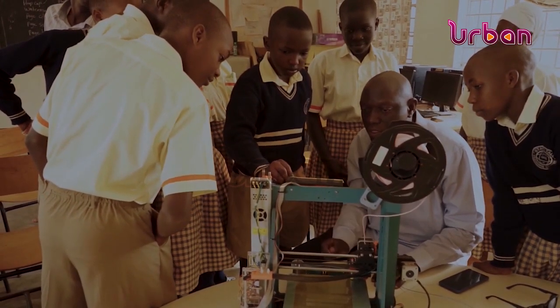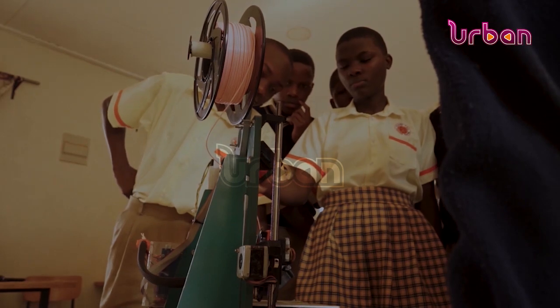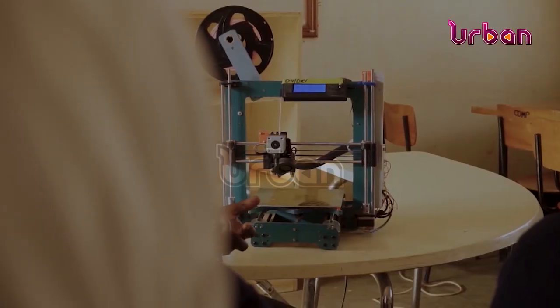These children are learning to connect designs from their imagination to three-dimensional objects like toys, construction plans, or medical devices. Their understanding of 3D printing may still be vague, but that is the future of manufacturing.